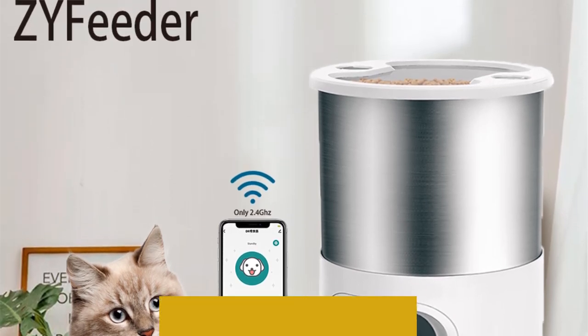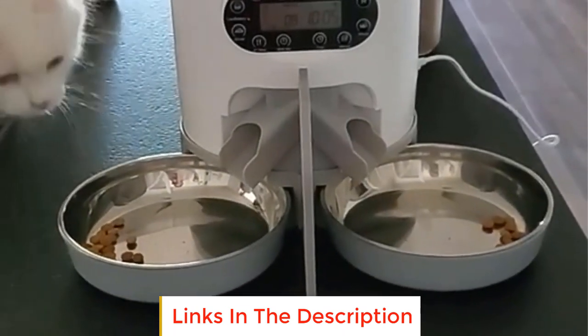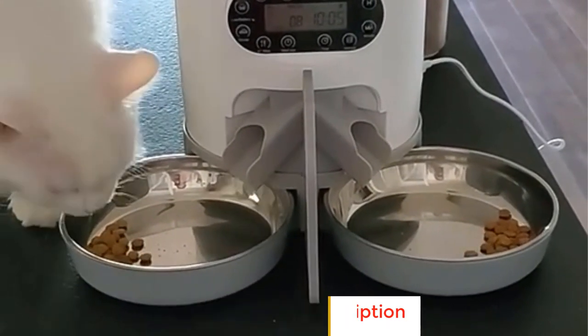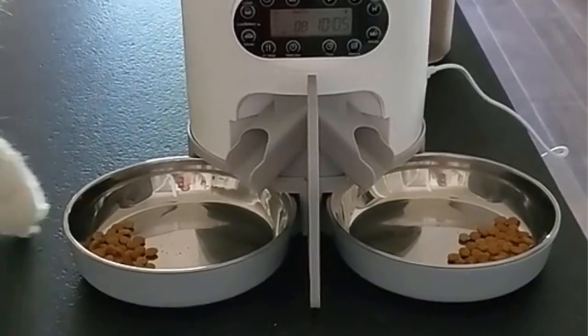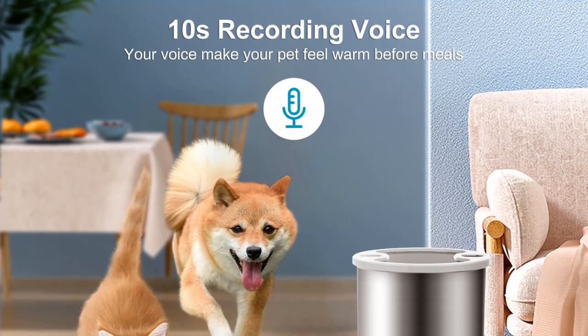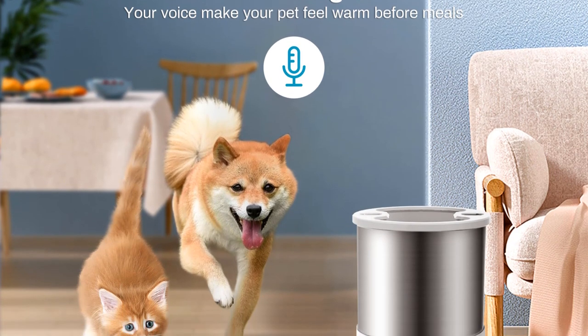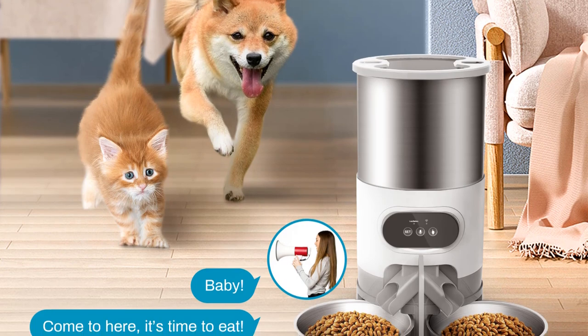Number four: Smart Automatic Pet Feeder. The smart automatic pet feeder is an innovative and technologically advanced solution designed to enhance the feeding experience for both cats and dogs. This device combines convenience, precision, and connectivity to ensure your pets receive their meals in a timely and controlled manner, whether you're at home or away. The smart automatic pet feeder eliminates the need for manual feeding by allowing pet owners to set up feeding schedules, ensuring that your furry companions receive their meals consistently even when you're not present.